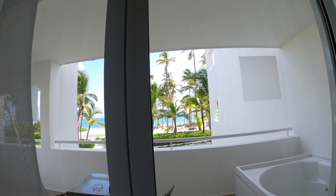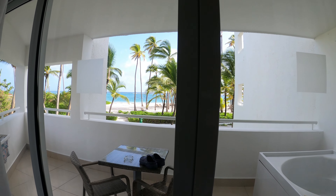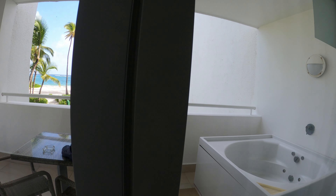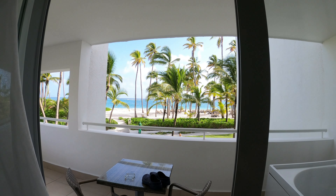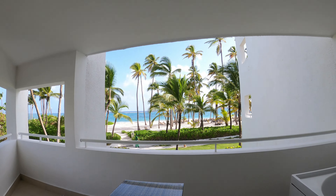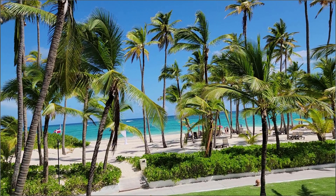I'm oceanfront. This is the oceanfront view from room 13209 — on the other side is the water.